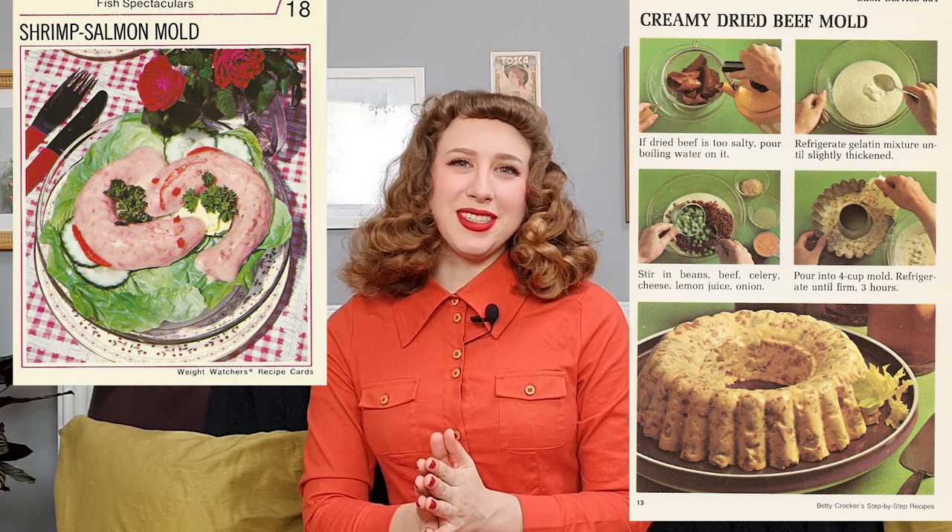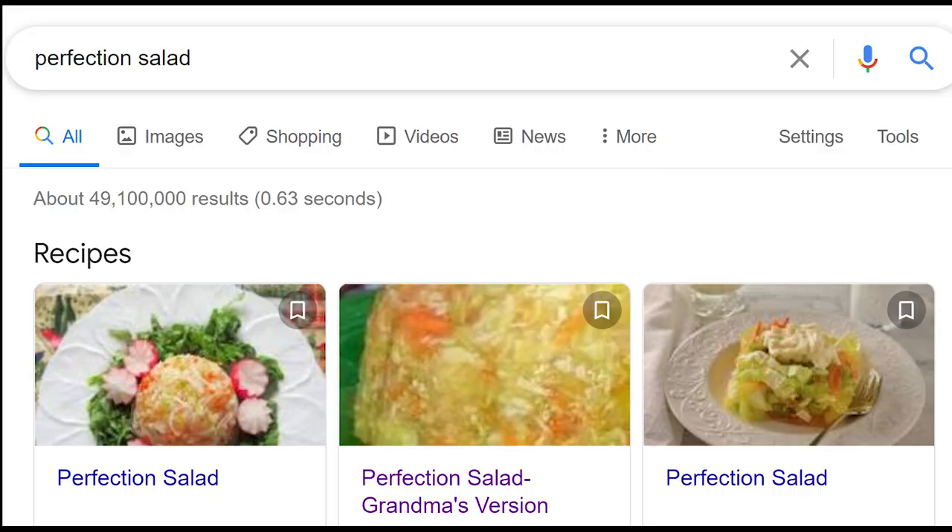In the realm of these weird recipes, I've especially been drawn to gelatin-based recipes. What are they? Why are they? What do they taste like? There are so many out there — somebody had to be eating them. So today we are going to be making Perfection Salad. Besides having an amazing name, this seems like it was a pretty popular recipe. If you type in 'perfection salad' on Google, you will get tons of recipes for this.